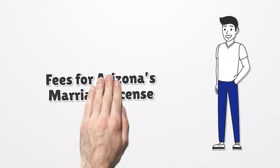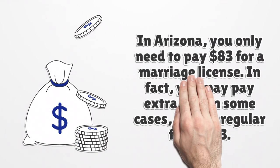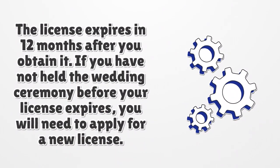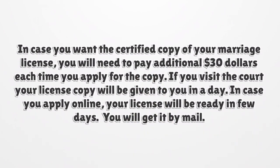Fees for Arizona's Marriage License. In Arizona, you only need to pay $83 for a marriage license. You may pay extra fees in some cases, but the regular fee is $83. The license expires 12 months after you obtain it. If you have not held the wedding ceremony before your license expires, you will need to apply for a new license. In case you want a certified copy of your marriage license, you will need to pay an additional $30 each time you apply for the copy.